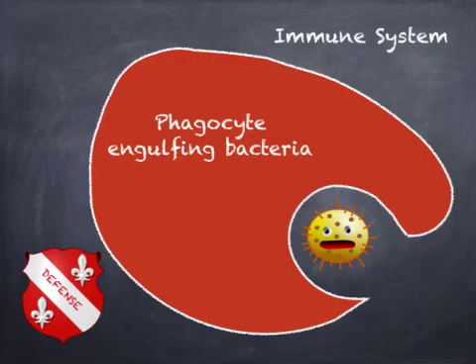The immune system is a network of cells, tissues, and organs that work together to protect the body from infection. Its main function is to prevent or limit infection. Here we have a phagocyte encircling and engulfing bacteria.